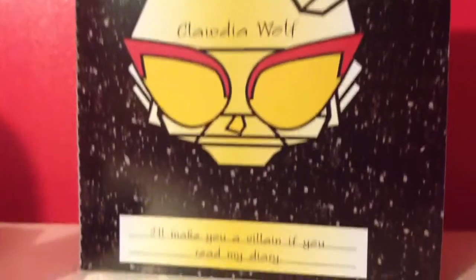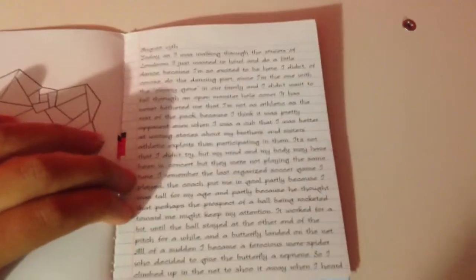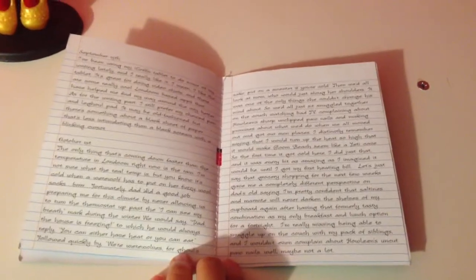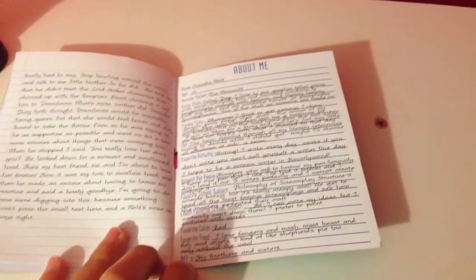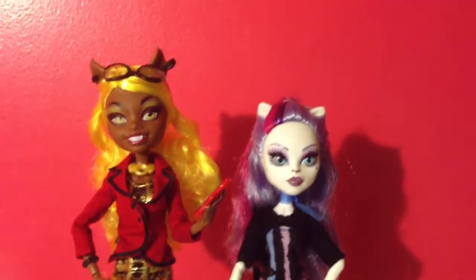Her diary — on the front it has a skeleton with red sunglasses and it says 'I'll make you a villain if you read my diary,' because she writes stories, so you don't want to be a villain! Inside it has a skeleton illustration. She is a sister to Howleen and Claudine.